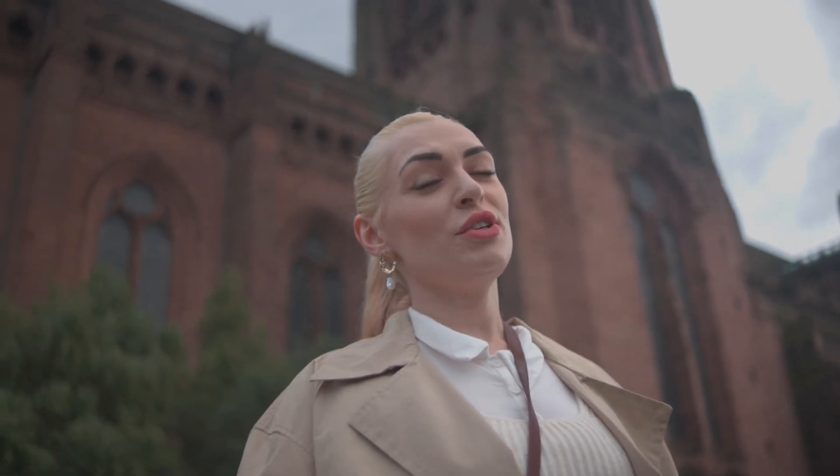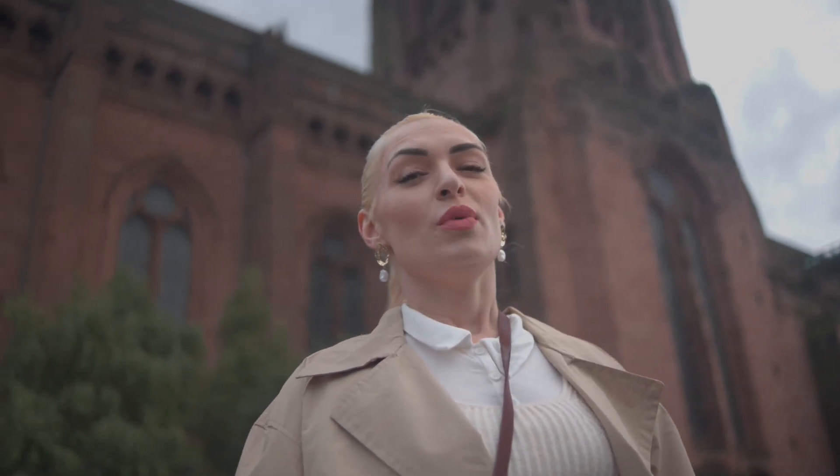Welcome back. Today I'm going to take you on a tour of Liverpool Cathedral, which is one of the biggest cathedrals in the world, and I hope you like the tour of its culture and heritage.